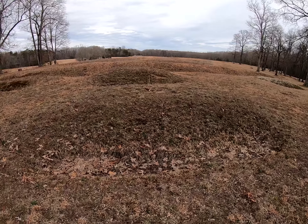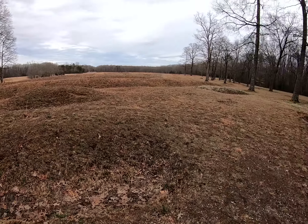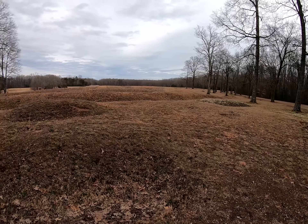They were met with a volley of fire and ended up retreating as the Confederates held and won this battle. According to the sign, these are the actual trenches dug by the Confederate soldiers. Amazing.